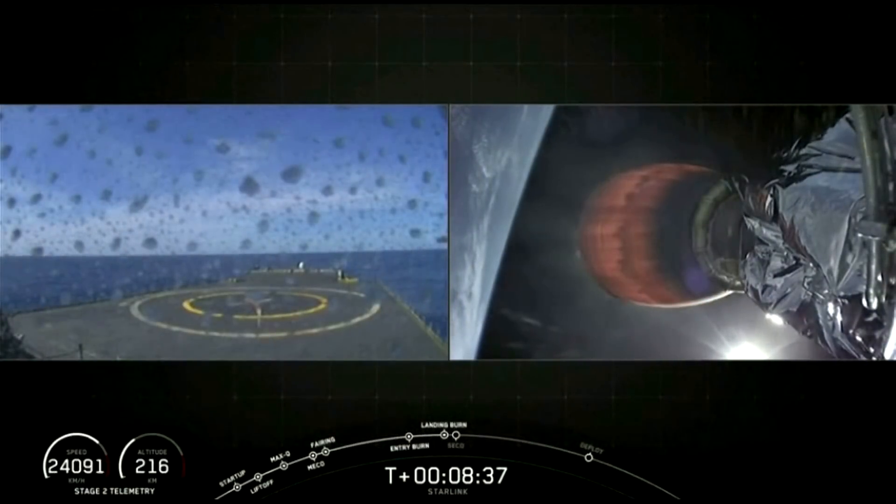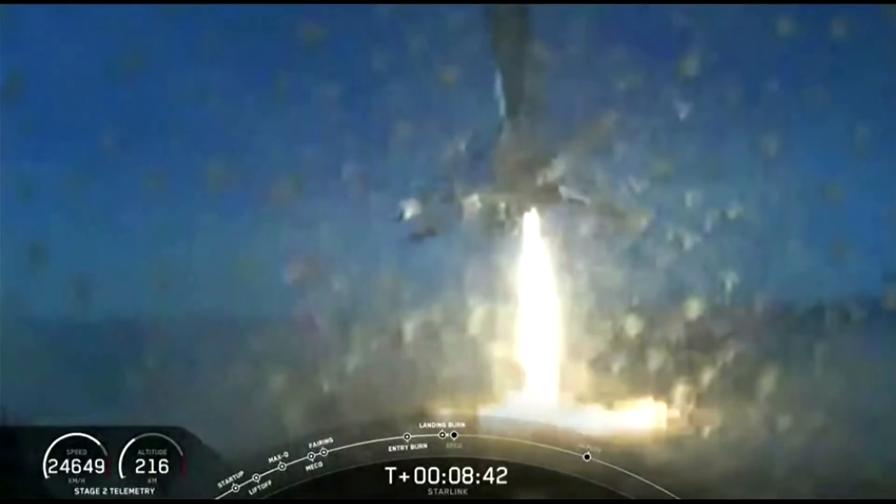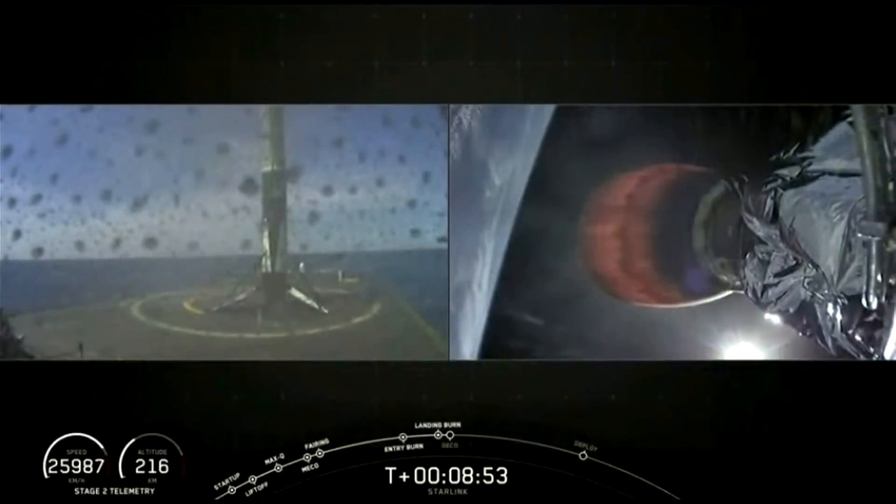Stage one, landing leg deploy. Stage two, FTS is safe. There it is. We have cheers. We have a rocket. Awesome.